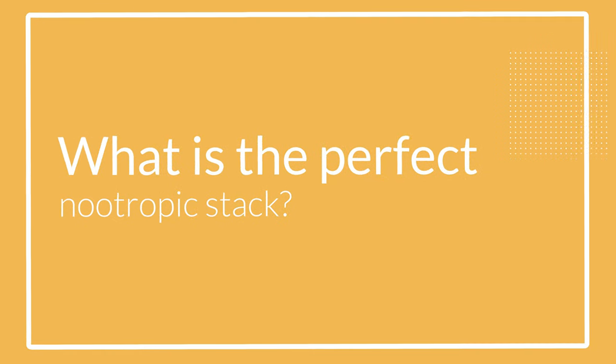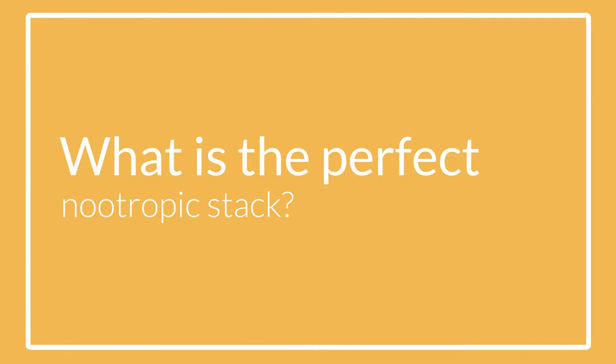So what is a perfect nootropic stack? Well, for me, a perfect nootropic stack is one that has amazing short-term benefits, outstanding long-term benefits, is safe for daily use, is not too expensive, contains only natural and well-tested ingredients, and as a bonus, it tastes well.